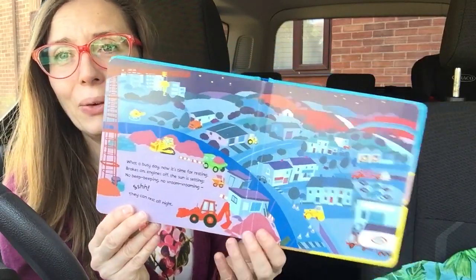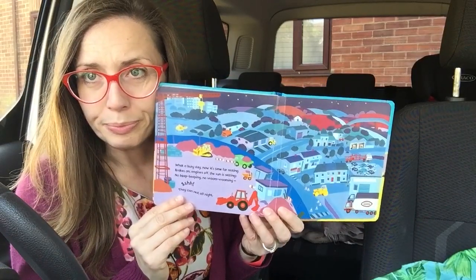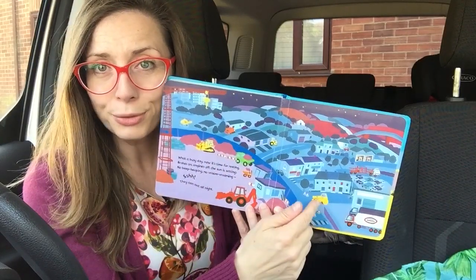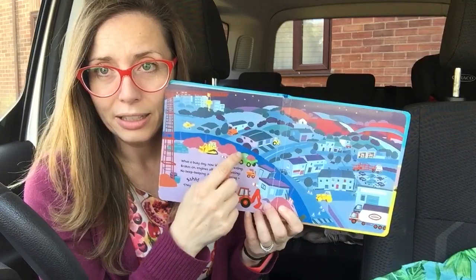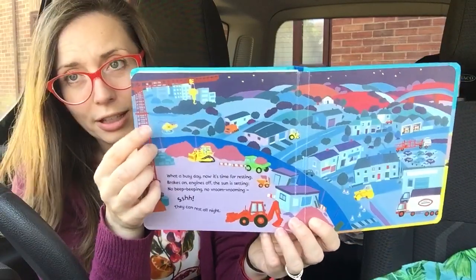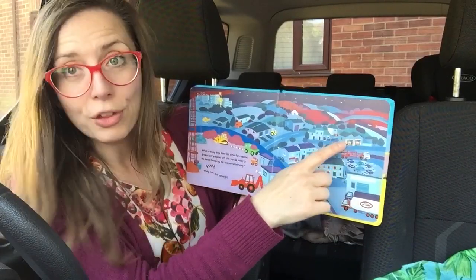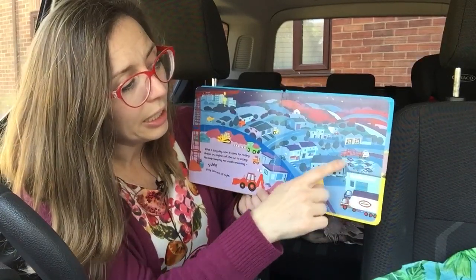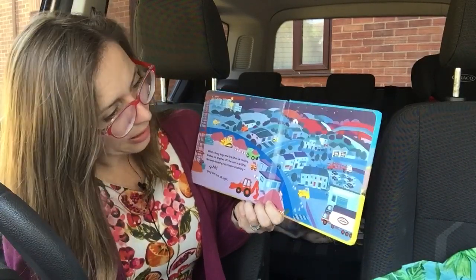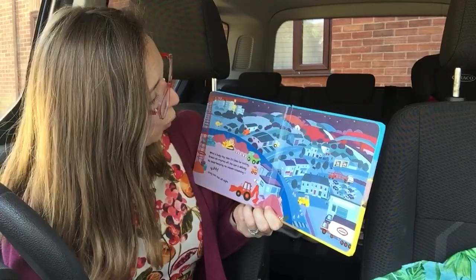There you go — all the vehicles for you to spot. There's a crane, there's a tractor, there's a road roller, digger, dumper truck, bulldozer, look — helicopter. Over here we've got the fire engine, and here is the car transporter. Where are the lorries? Ah, right at the front — there are the lorries. That might have been all of them, kids.